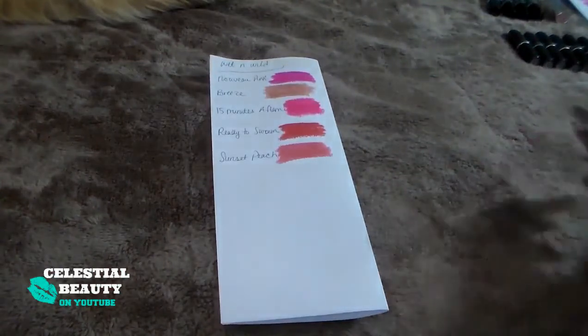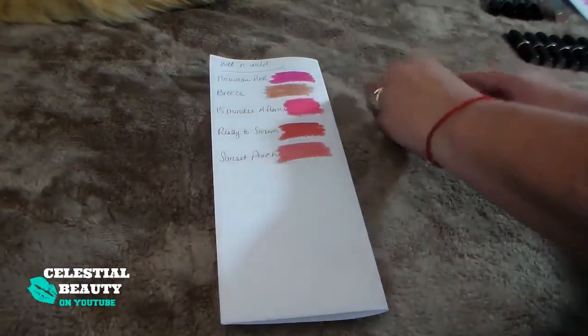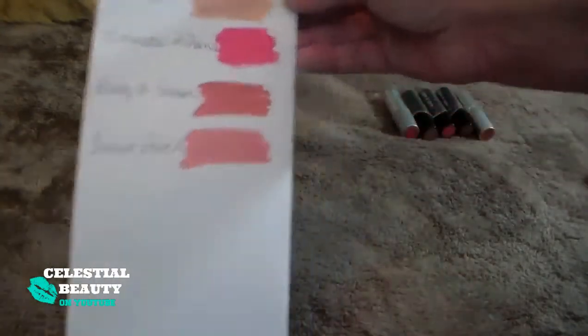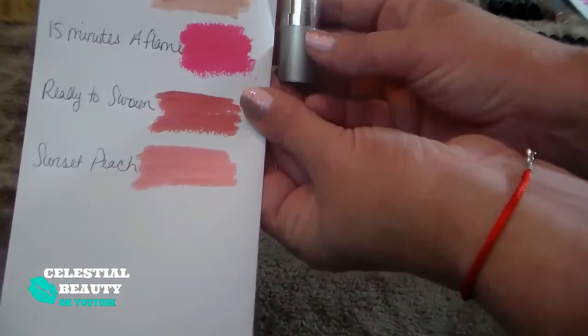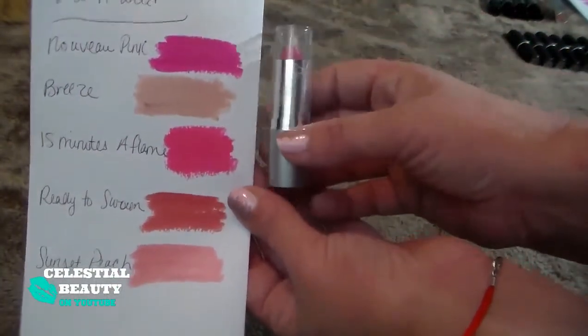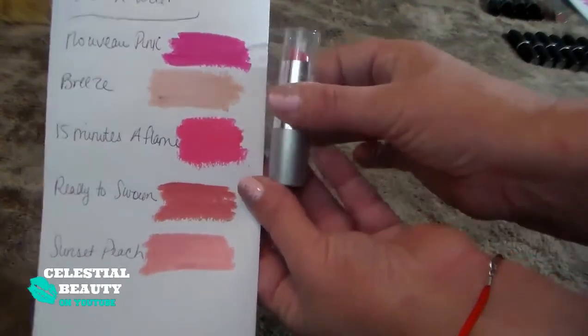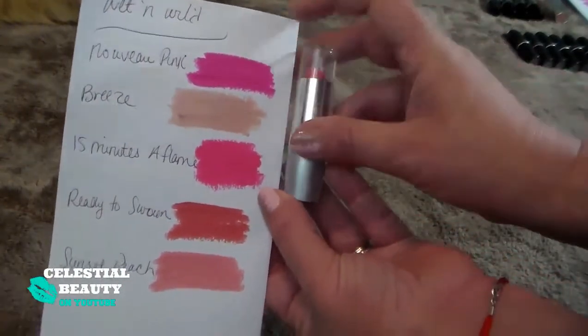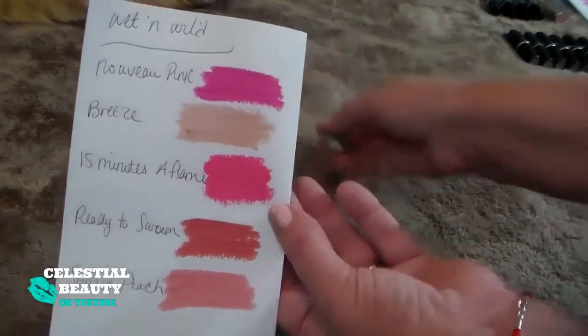These are my Wet and Wild lippies. Some of these formulas are really nice — they're not too drying. I always wear a lip gloss or chapstick so I don't really worry too much about that. The first one is Nouveau Pink — it's a bright pink that I got in a little lipstick nail polish set. It's a little too bright for my normal wear, but I always lighten it up with a little gloss. I'll keep it.